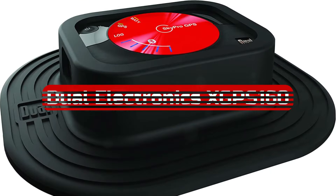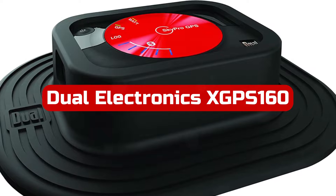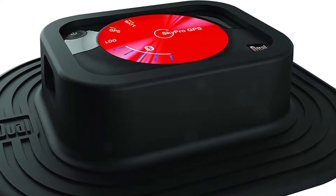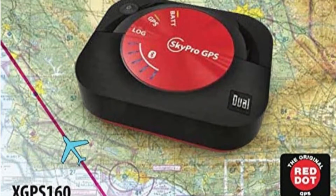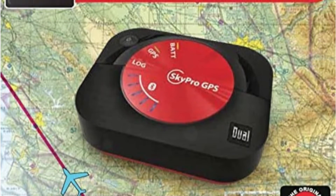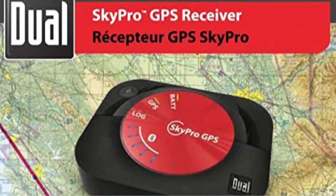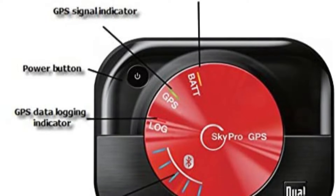At number one is the Dual Electronics XGP Zone 160 multipurpose universal Bluetooth GPS receiver. Your ideal traveling companion, it features Wide Area Augmentation System (WAAS) support and a portable attachment. You can get better GPS data by mounting this highly sensitive WAAS-enabled receiver on your dashboard or windshield. It comes with a 12/30-volt DC converter to power the device in the car, and a rechargeable battery lasting up to 10 hours of continuous operation.